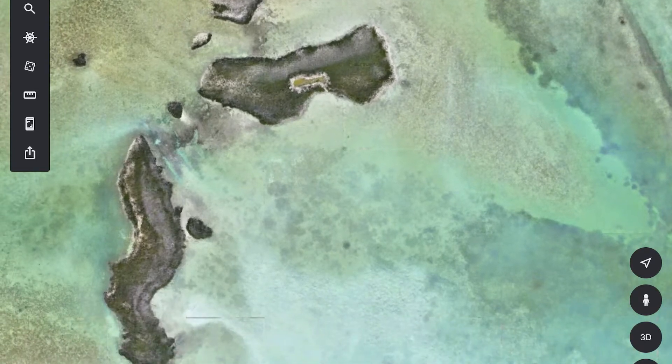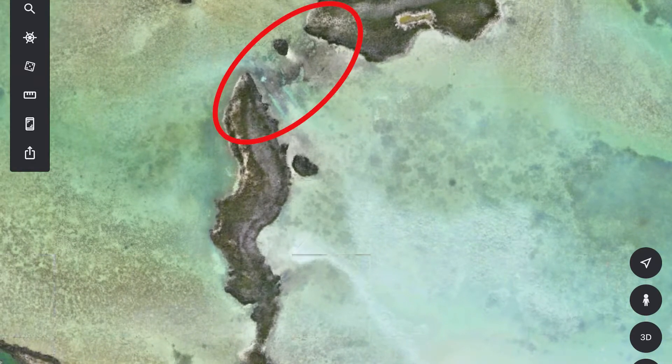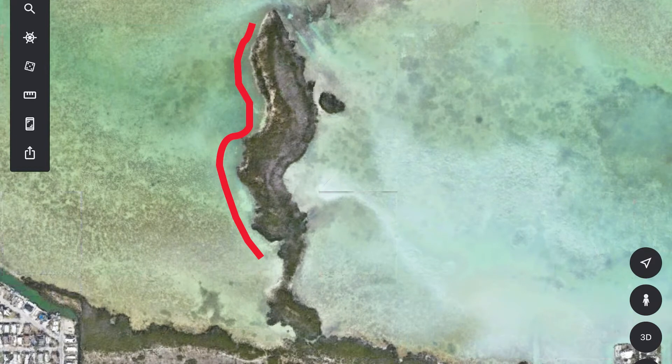I went back to the cut and sure enough those same sharks were still there, but I didn't want to lose any more tackle so I left them alone. I went back around that island again — by this time the outgoing tide had switched to an incoming tide — and I thought maybe that might change things. I fished that whole island again and still didn't see anything.